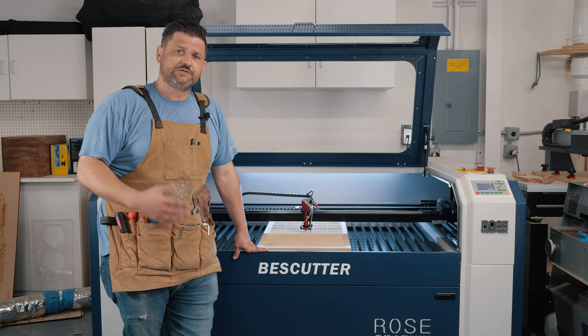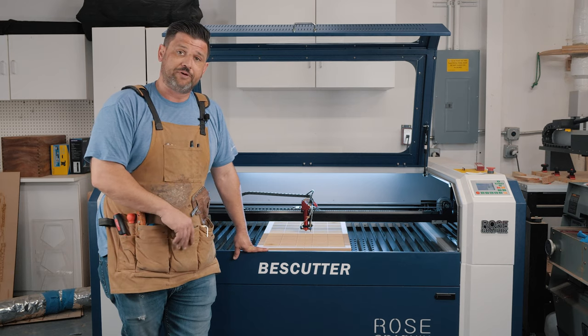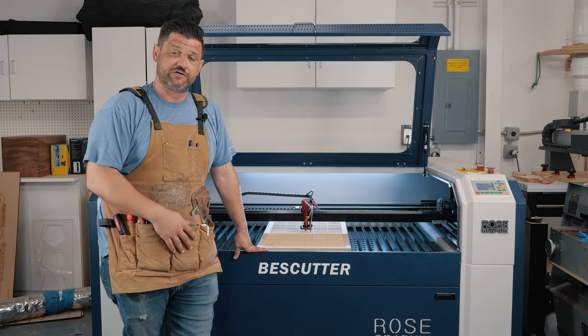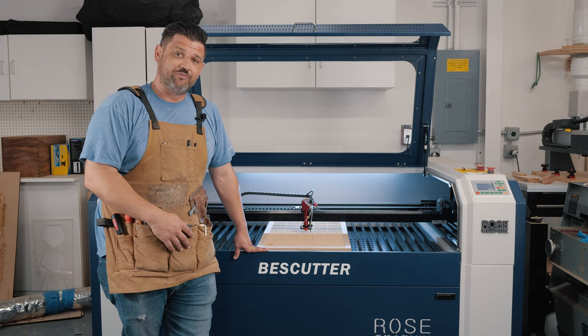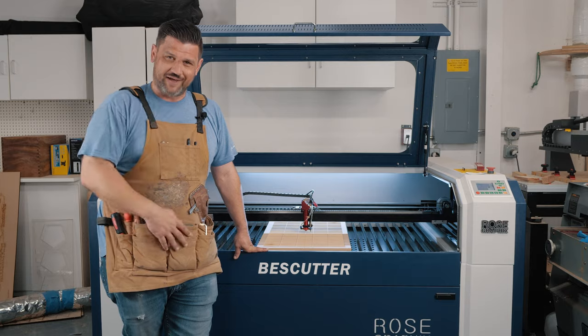Thanks for watching. Check out some of my other videos if you're new here. Lasers aren't my normal topic, but if you like woodworking, this is the place. We do have some CNC and laser videos out occasionally, but mostly a lot of woodworking. Stay safe in the shop and have a wonderful day.